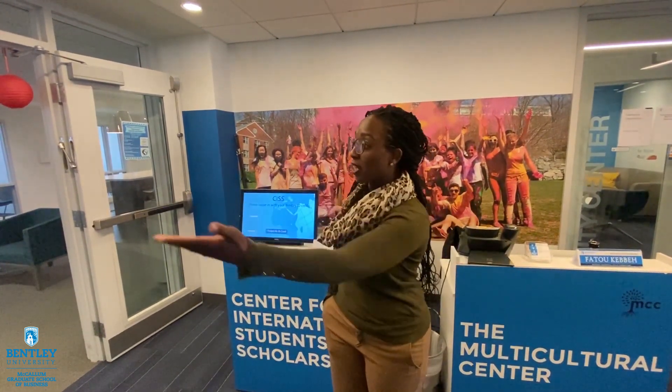Hi, my name is Nia DeYoung and I'm the Associate Director of the Center for International Students and Scholars. Our office is located in the Student Center in suite 310, so we're right in here.